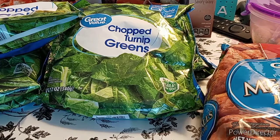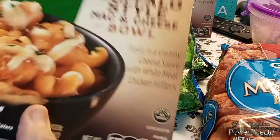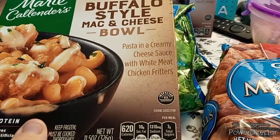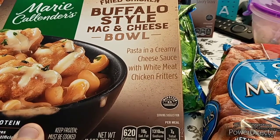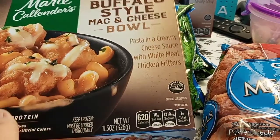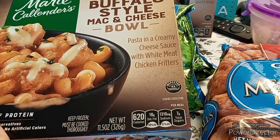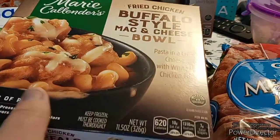The next is another Marie Callender's — Buffalo-style mac and cheese bowl. Pasta in a creamy cheesy sauce with white meat chicken fritters. 25 grams of protein.